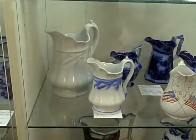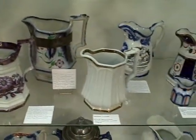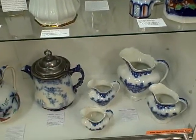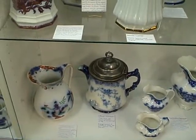Once again, this is the Roscoe Antique Mall in South Beloit, Illinois, and this is a part of our monthly dealer collection that is always on display. Be sure to check out our website, www.roscoeantiquemall.com. Thank you.